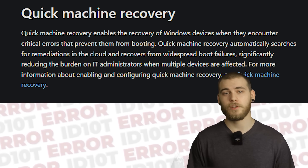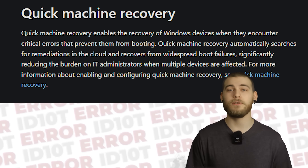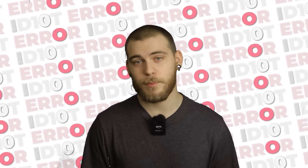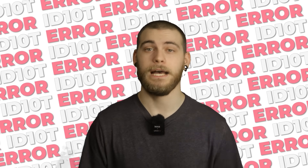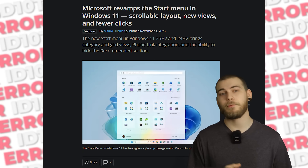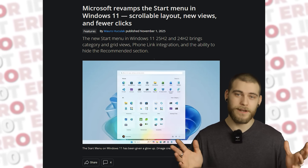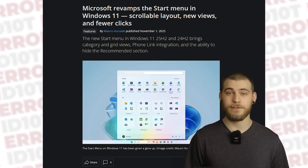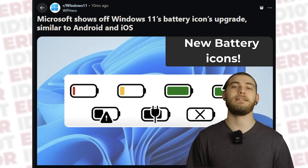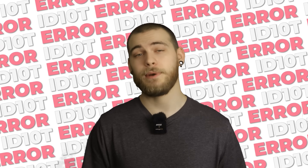There's a new feature called Quick Machine Recovery. If your computer has boot problems, it automatically connects to Windows Update to download fixes — which assumes your network drivers work during a boot failure, which is pretty optimistic. The Start menu has been redesigned again: pinned apps at the top, recommended in the middle, and all apps at the bottom. Microsoft is still trying to figure out what people want in the Start menu 20 years after Windows XP. But you can now see the battery percentage in the taskbar without clicking anything — revolutionary stuff. It only took four years of Windows 11 to implement a feature that Windows 7 already had.